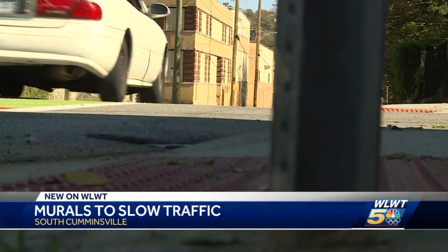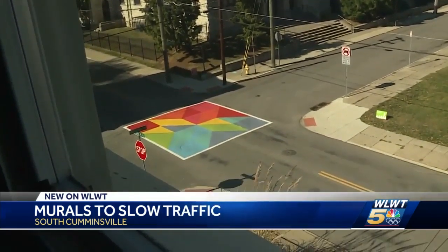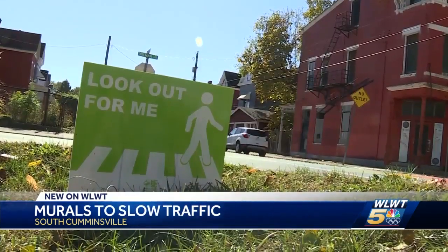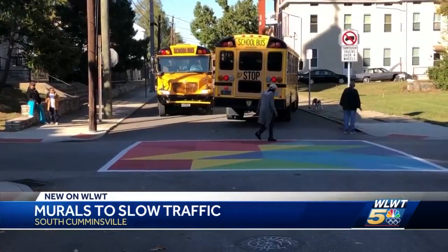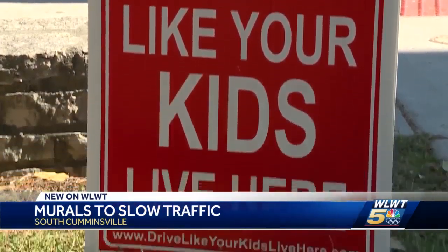And even though that tow truck driver didn't instinctually slow down, that's the sense the pavement-calming art is designed to convey. There are signs at this residential intersection calling attention to kids who regularly cross the street to catch the bus and can be at risk of getting clipped.